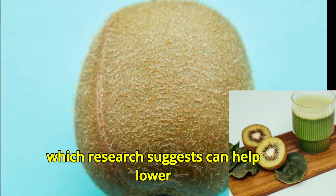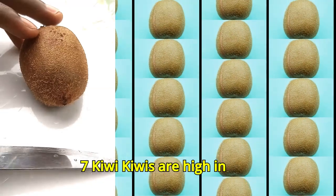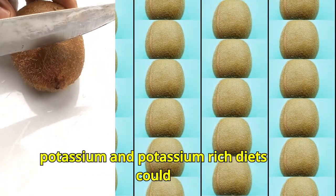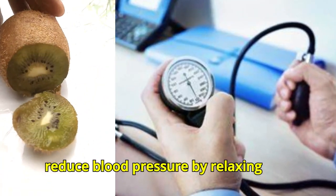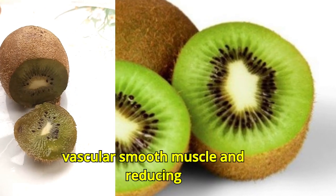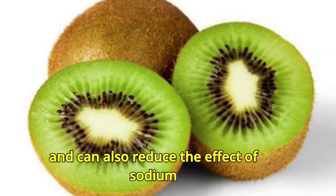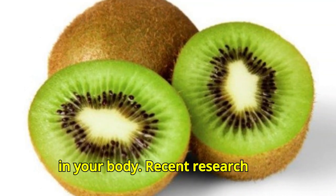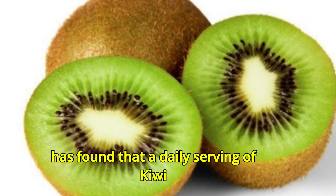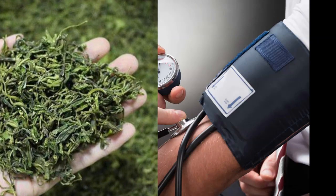Number seven: kiwi. Kiwis are high in potassium, and potassium-rich diets could reduce blood pressure by relaxing vascular smooth muscle and reducing peripheral vascular resistance. Potassium can also reduce the effect of sodium in your body. Recent research has found that a daily serving of kiwi can reduce systolic blood pressure.